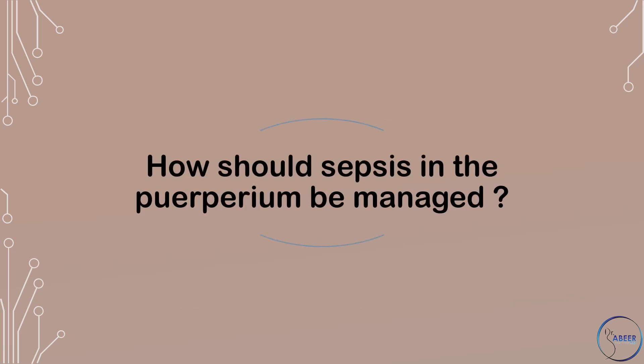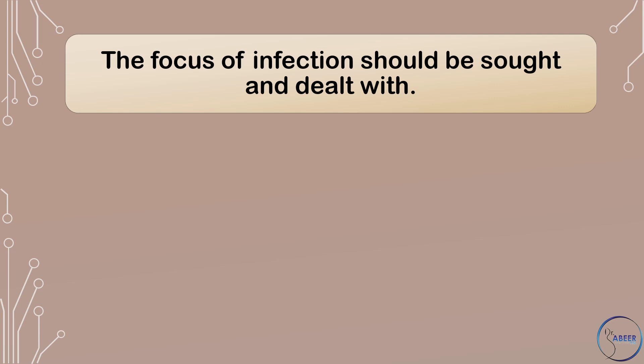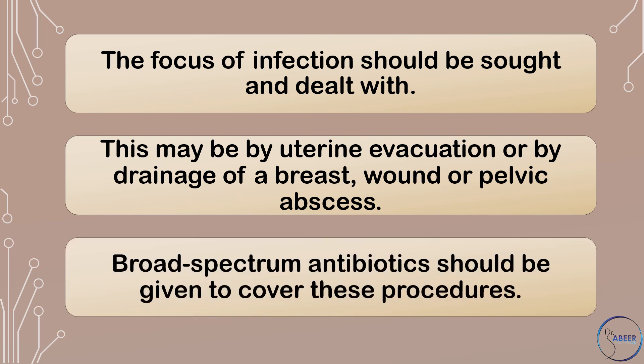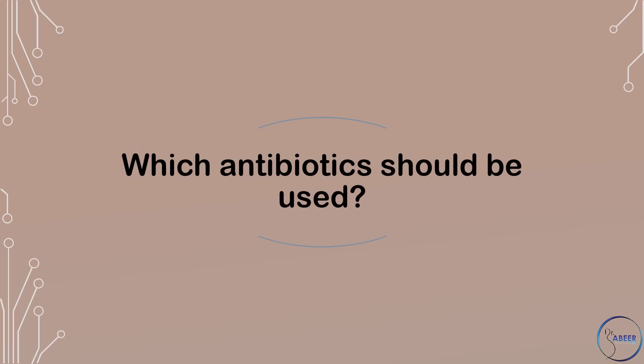How should sepsis in the puerperium be managed? The focus of infection should be sought and dealt with. This may be by uterine evacuation or by drainage of a breast, wound, or pelvic abscess. Broad-spectrum antibiotics should be given to cover these procedures.